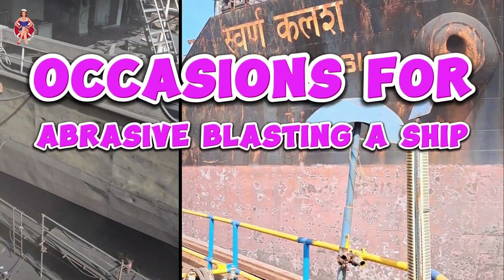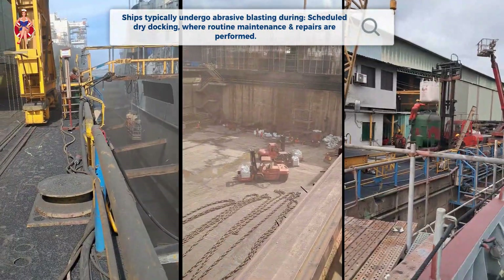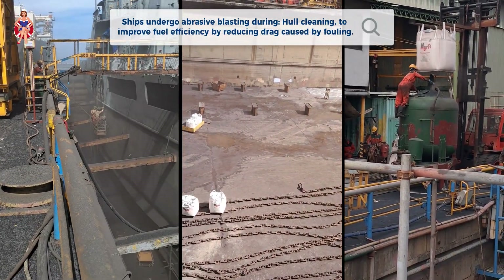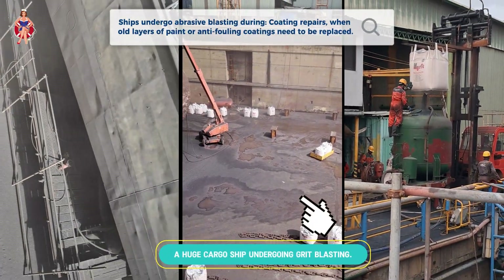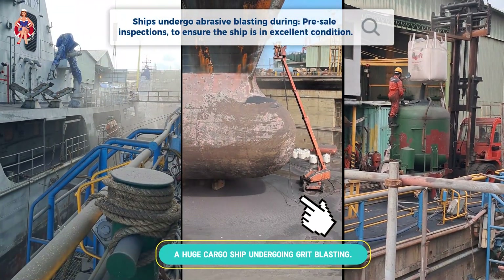Occasions for Abrasive Blasting a Ship. Ships typically undergo abrasive blasting during scheduled dry docking, where routine maintenance and repairs are performed. Hull cleaning to improve fuel efficiency by reducing drag caused by fouling. Coating repairs when old layers of paint or anti-fouling coatings need to be replaced. Pre-sale inspections to ensure the ship is in excellent condition.